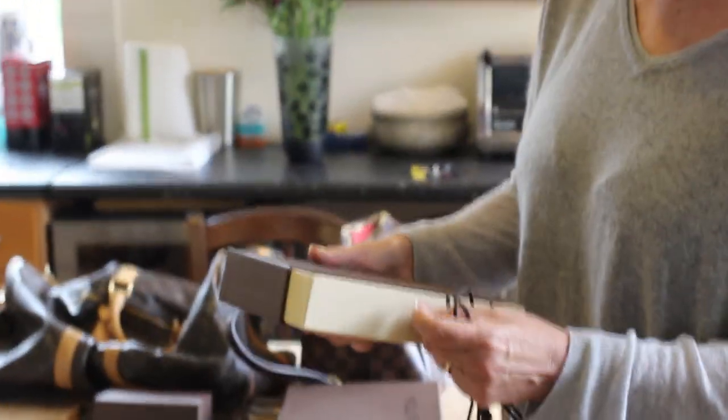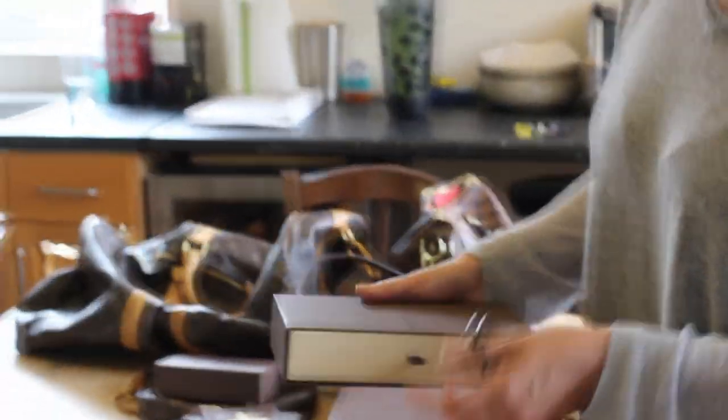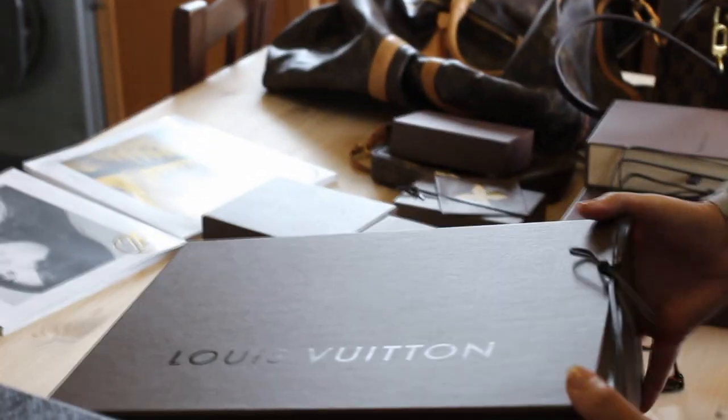I can't even remember what's in there — it's probably an empty box actually. Still a nice box — the packaging is absolutely beautiful. That's why we've tried to keep everything. She did buy stuff and here we have all receipts for everything, so that will all go up in value.